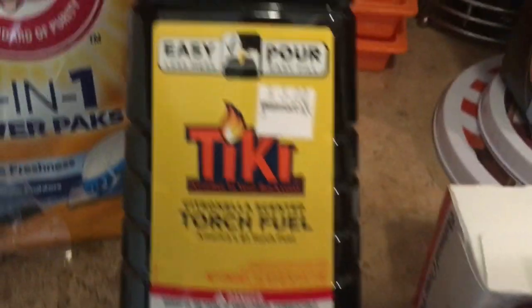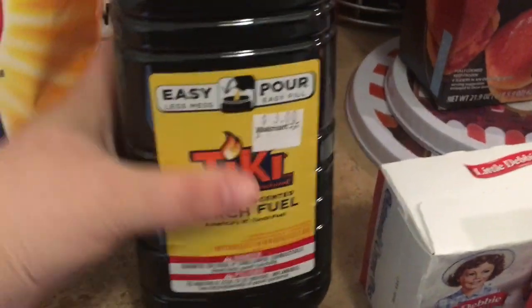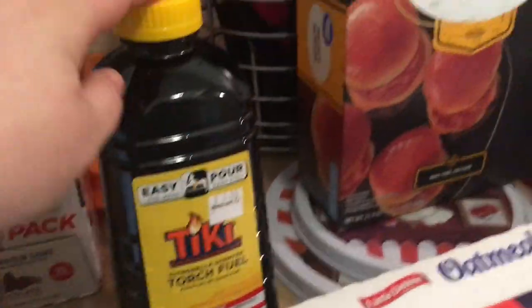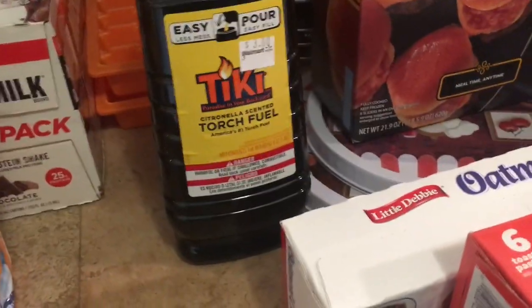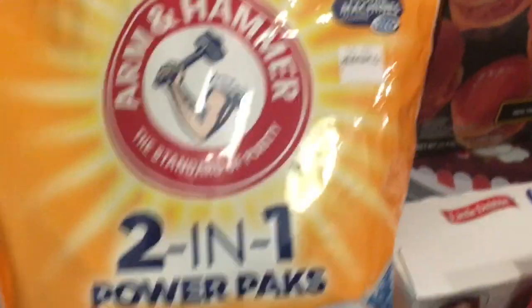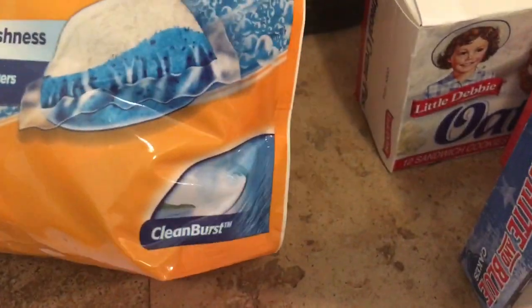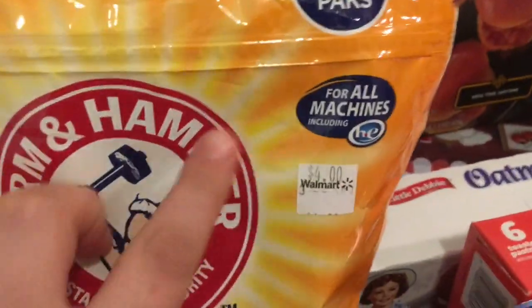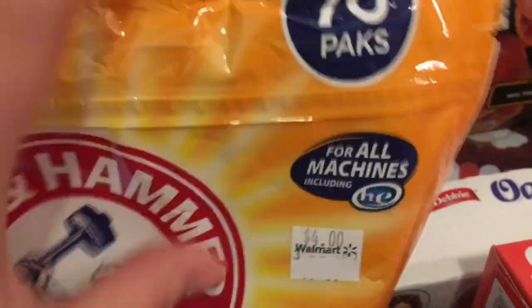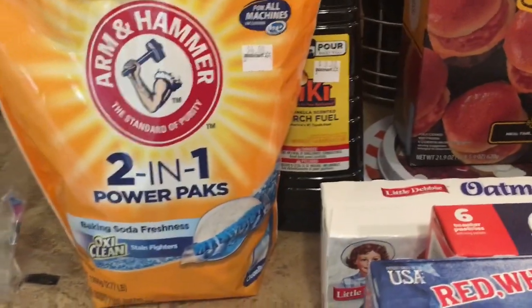I also got Greg his coffee. In the clearance section, they had the Easy Pour tiki citronella scented torch fuel for three dollars — we have tiki torches and were out of fuel, so I grabbed that. They also had 70-pack Arm & Hammer two-in-one power packs in Clean Burst on clearance for four dollars, plus a dollar-off coupon, so I got them for three dollars. That was an awesome deal.